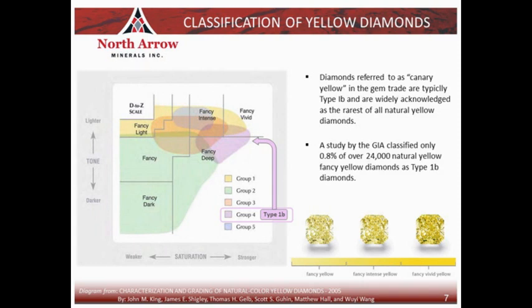A key thing to keep in mind is that this study was done on cut and polished diamonds — the classification and certification of fancy colored diamonds is done on polished stones. But for us, the result that such a large proportion of the diamonds from Q1-4 have the characteristics of type 1b diamonds is a really important takeaway: when cut and polished, type 1b diamonds result in some of the most coveted fancy yellow colors in the world. We think this is really important information to have as we go into this diamond valuation process in the next few months.